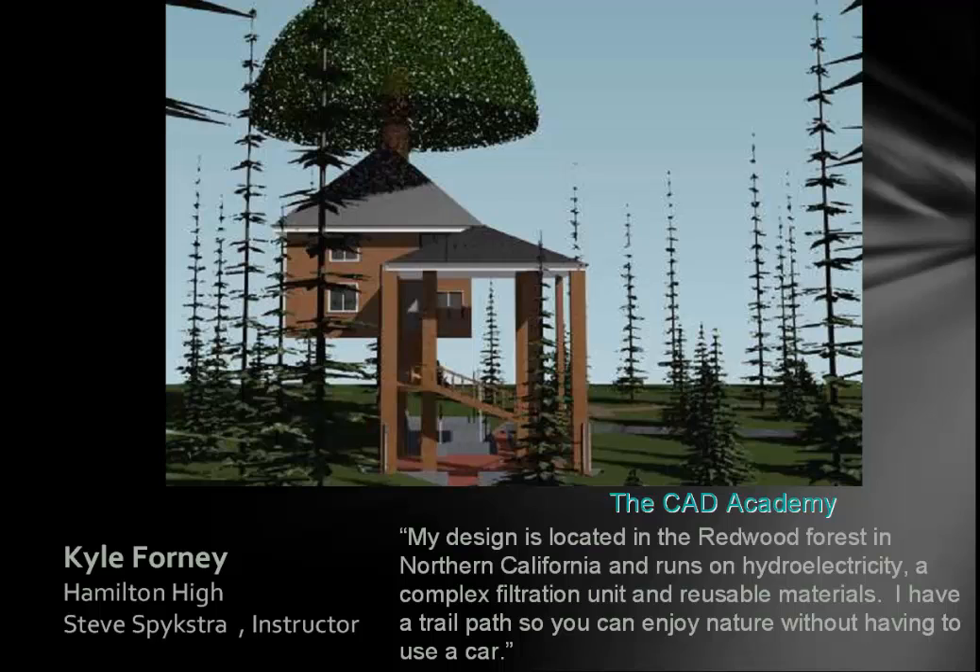This one is great too. The student wrote: 'My design is located in the Redwood Forest in Northern California and runs on hydroelectricity, a complex filtration unit, and reusable materials. I have a trail path so you can enjoy nature without having to use a car.' That is a unique and creative design as well.